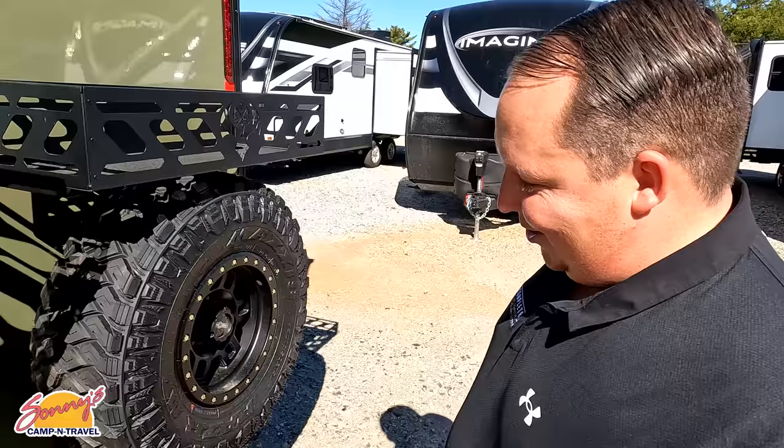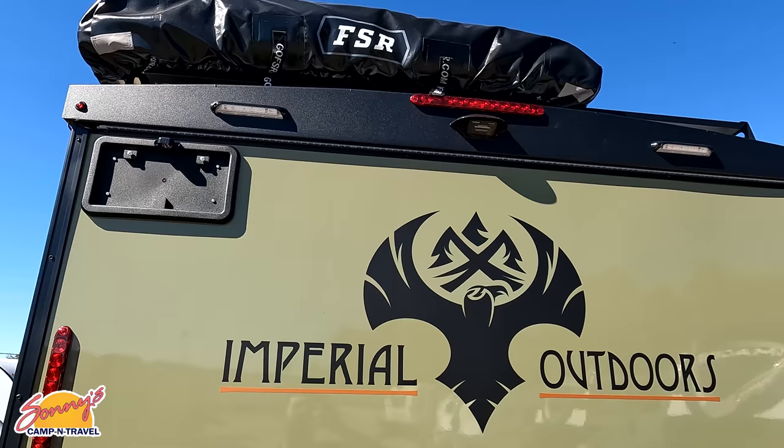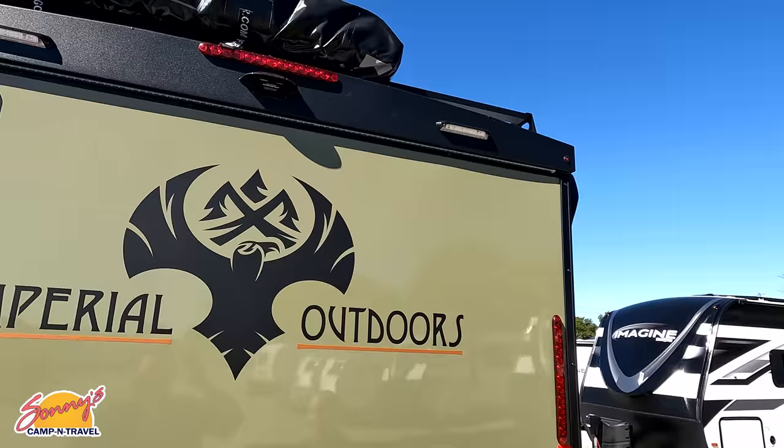Right here we do have a receiver hitch on the back, good for a bike rack and everything. There are also storage trays, a place for your license plate, and it is prepped for a Furion backup camera. Big shout out to Furion — if you guys need a Furion backup camera, use our link down below.